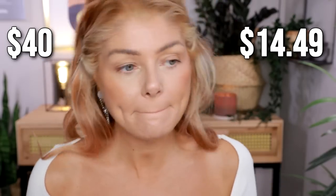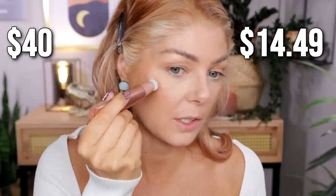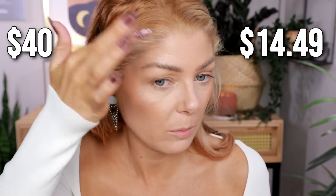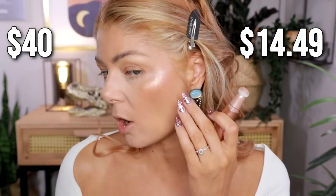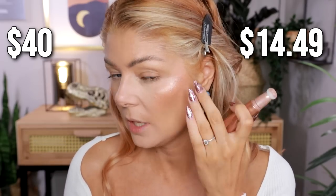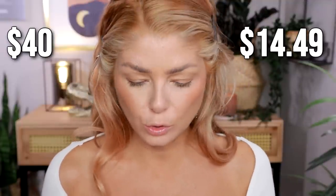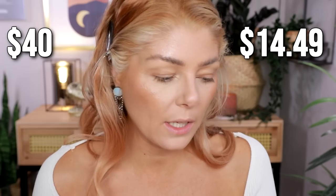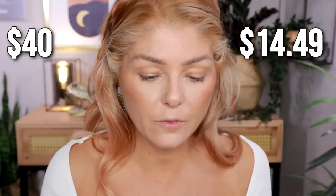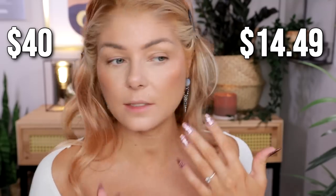Is it as glowy as the Charlotte Tilbury? I do love the highlighters by Charlotte Tilbury — she does a really good job. In real life there is a little bit more of an intense glow from the Charlotte Tilbury one, but the Flower Beauty one looks a little more natural and not as frosty. Maybe that makes it a little more wearable. They're not dead-on dupes but they're definitely in the same ballpark — similar enough that if you're wearing just one you wouldn't be able to see a difference.